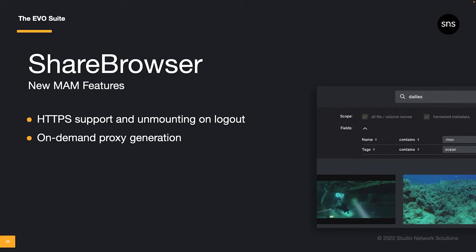I mentioned on-demand proxy generation in Slingshot — you can trigger that transcode directly from ShareBrowser. Just right-click on the file, folder, or selection and choose 'Create Edit Ready Proxy' from the drop-down menu to initiate selective transcode operations.